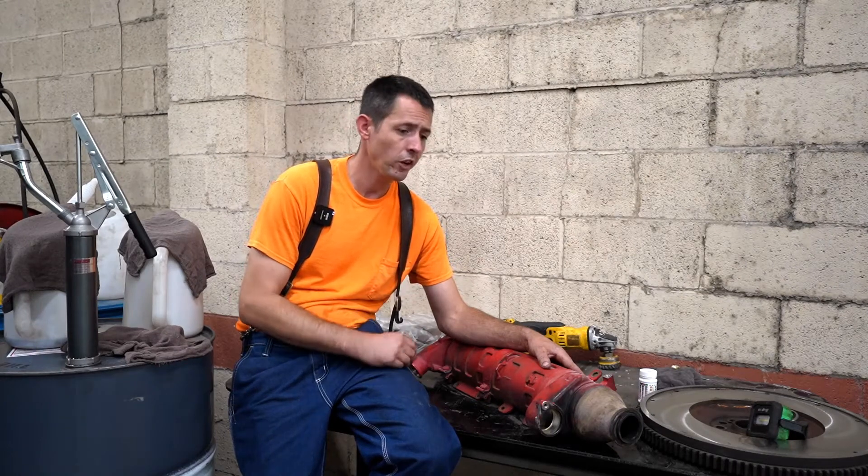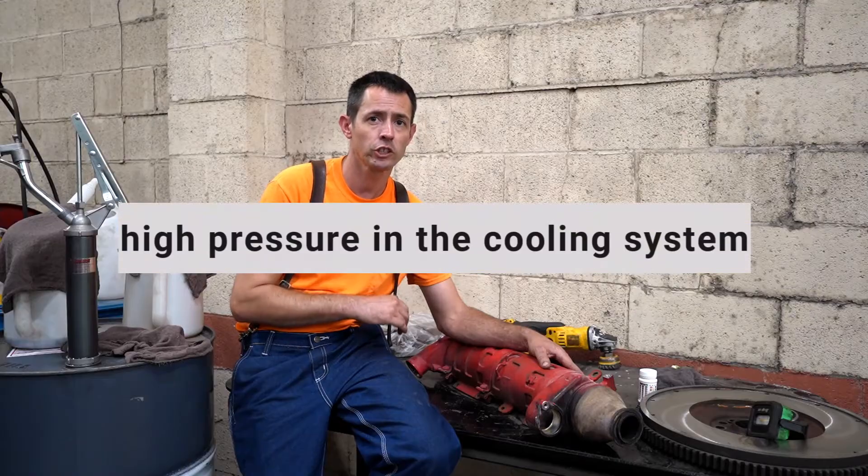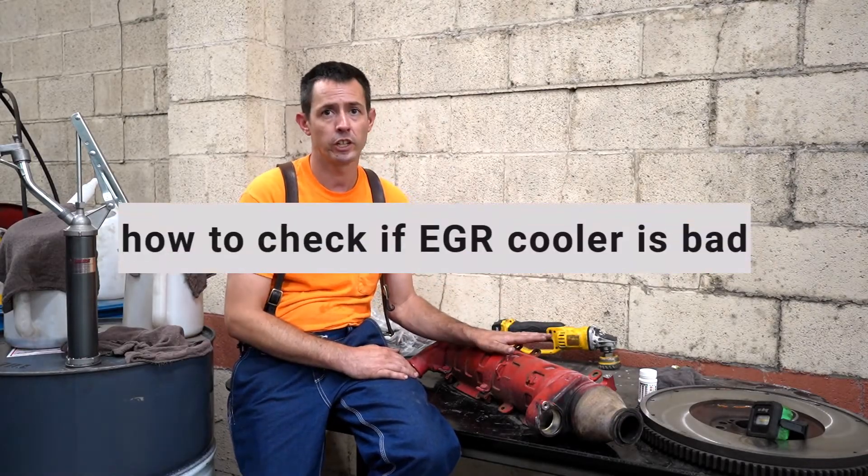All right, hi everybody. So today we're going to talk about two problems: first, high pressure in a cooling system, and second, how to check if your EGR cooler is bad.